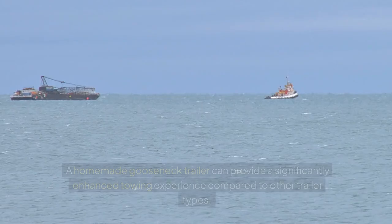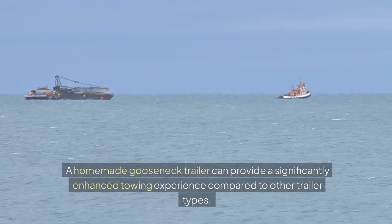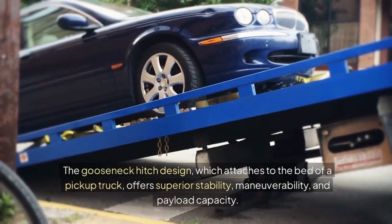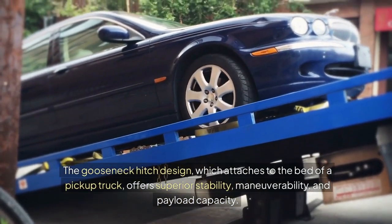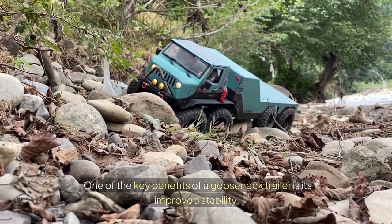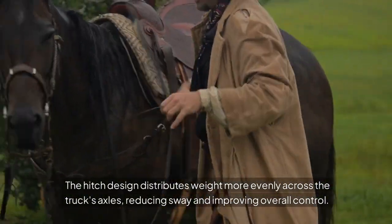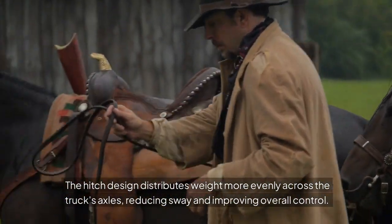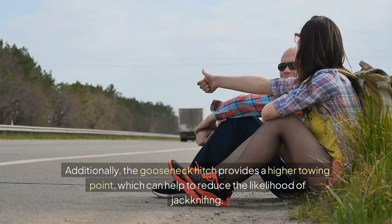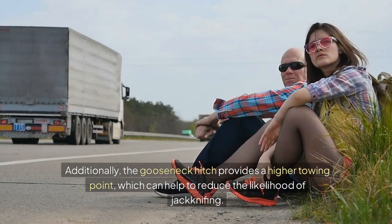A homemade gooseneck trailer can provide a significantly enhanced towing experience compared to other trailer types. The gooseneck hitch design, which attaches to the bed of a pickup truck, offers superior stability, maneuverability, and payload capacity. One of the key benefits is improved stability — the hitch design distributes weight more evenly across the truck's axles, reducing sway and improving overall control. This is particularly important when hauling heavy or bulky loads. Additionally, the gooseneck hitch provides a higher towing point, which can help to reduce the likelihood of jackknifing.